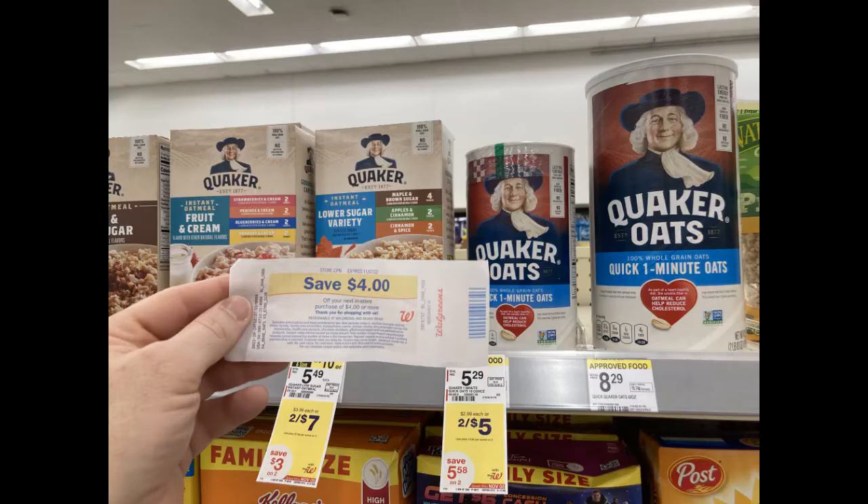One last deal I almost forgot to do before I left the store — I went and found these Quaker oats, two for $5. I picked them up and submitted my receipt to Ibotta for $2 back on each, making them both just 50 cents. To snazz it up a little bit, I went ahead and used a $4 register reward that I had — so I paid a dollar and then got $4 back from Ibotta. That's a moneymaker right there.